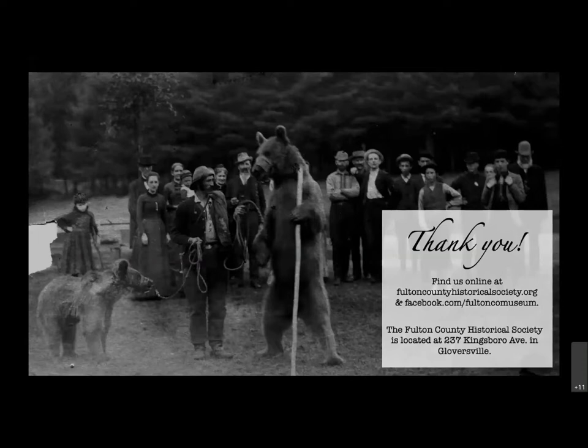Thank you — this is the end of my official presentation. I have heard the chat going off so I'm assuming there may be questions. I wanted an excuse to put this photo of the bears at Sacandaga Park in here — it was before the time period we were looking at, but I just love that photo. You can find us online at fultoncountyhistoricalsociety.org or on our Facebook page at Fulton Co Museum. We are not opening regularly this year because of concerns with the coronavirus, but if you want to come by appointment one or two folks might be able to arrange that, and we are doing a lot of virtual programming.